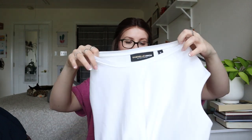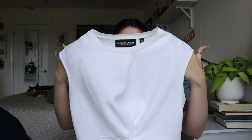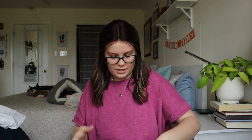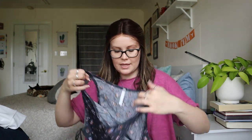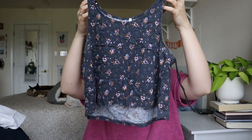Next up, Gabrielle Union size small — this one is probably going to a thrift store. It looks a little bit yellowed for my taste. The last two items — Mono B, going to a thrift store.